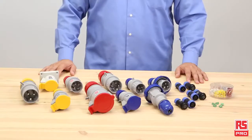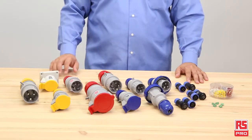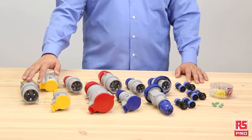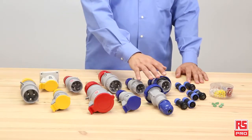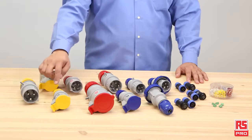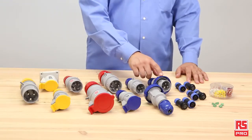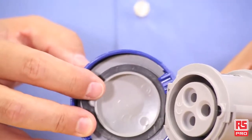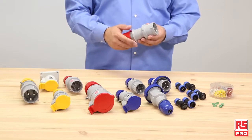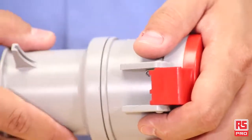The range of RS Pro industrial sockets includes more than 250 products, supporting most of all industrial needs, such as different voltage requirements — 110V, 250V and 400V — cable mount or panel mount, and waterproof rating. RS Pro industrial sockets have an outer casing made from engineering plastic and conform to the latest requirement standards.